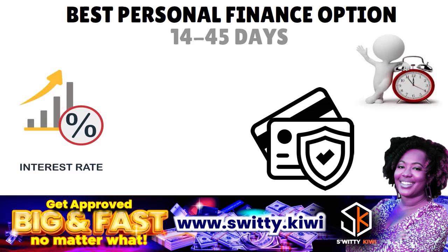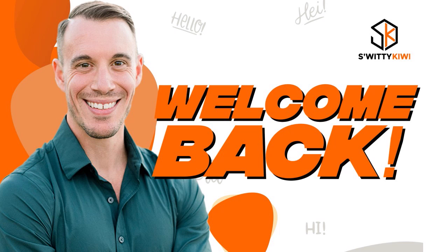The rate shopping window varies from model to model. For FICO, you have 14 to 45 days depending on the FICO scoring formula used. For VantageScore, it's a 14-day span. Now let's dig a little deeper when it comes to removing hard inquiries from your credit report. Here is the approach I want you to think about.